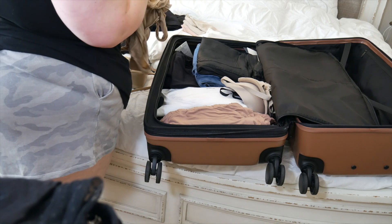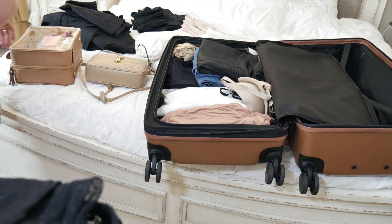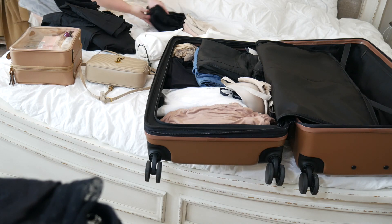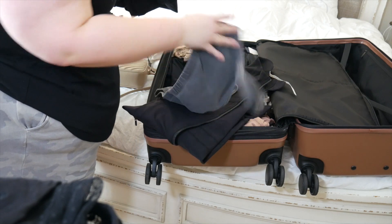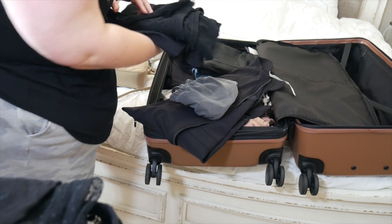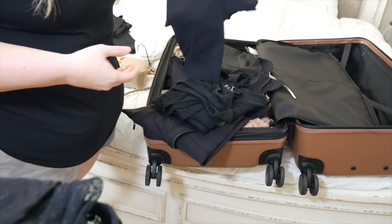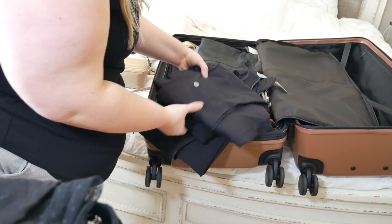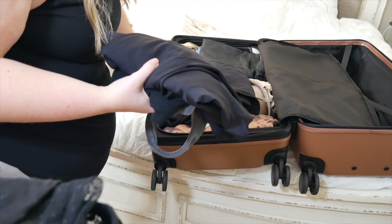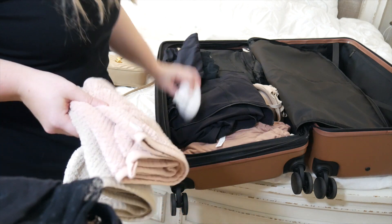I'm packing my thongs. I also have a hiking outfit - my Lulu Define Jacket, Skims Outdoor Bra, a Target tank, and the Fast and Free from Lulu. We'll put all that in here. I know this could have had better organization but I'm just trying to get this done. I have socks to go with that outfit and two hair towels for when I take showers.